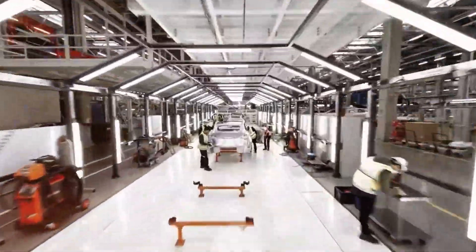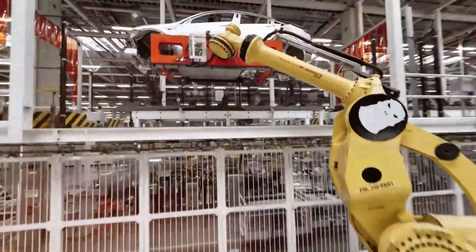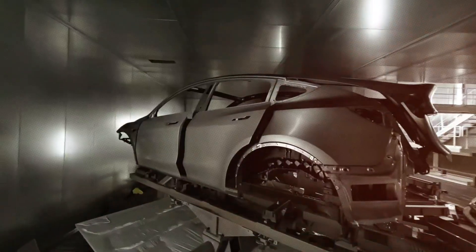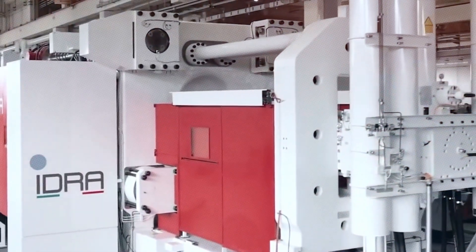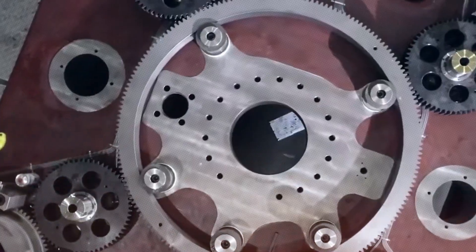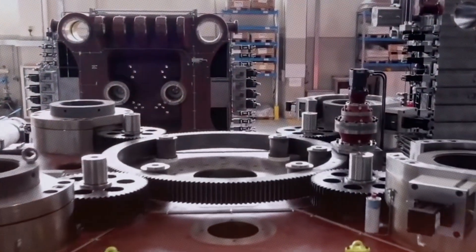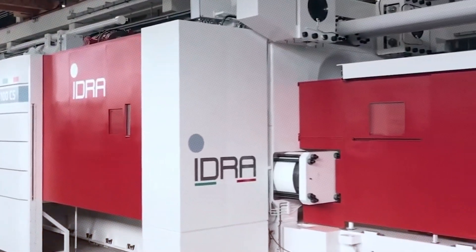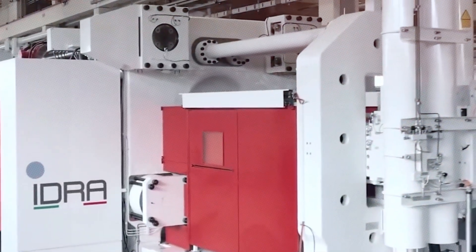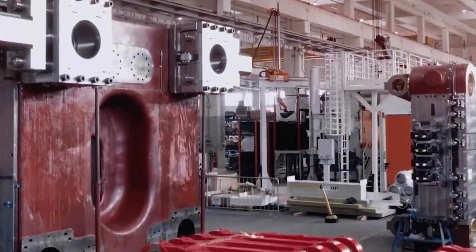Answering that question led to the creation of Gigapress, a machine so massive and powerful that it reshaped what automotive manufacturing could even look like. With the Gigapress, Tesla replaced 70 parts with one giant aluminum casting. Using a proprietary aluminum alloy, the molten metal is injected into an ultra-precision CNC machined mold at enormous pressure, forming an entire underbody in under two minutes. No welding, no riveting, no assembly line delays. This isn't just faster — it's smarter.